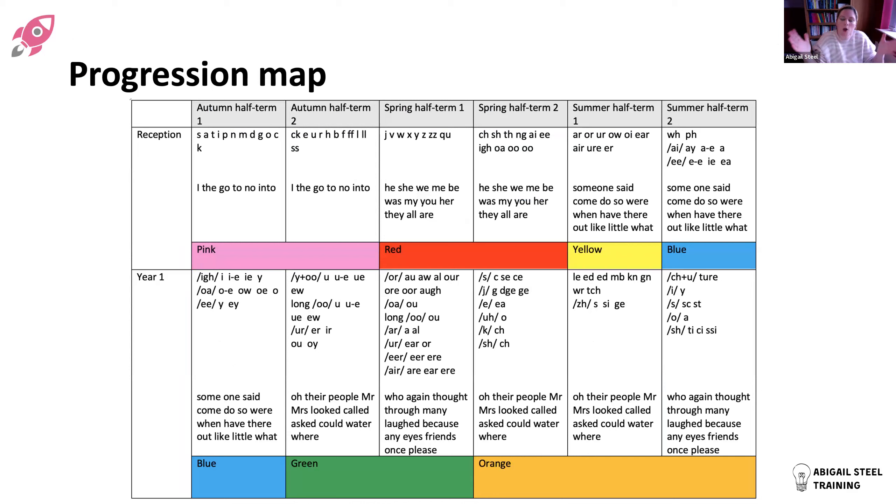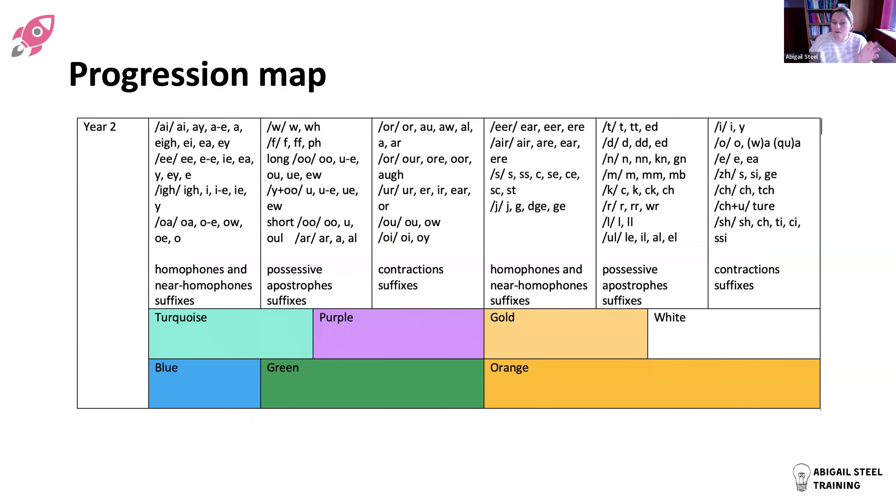Looking at the progression map: this is what it looks like at Reception and Year One - the sounds covered, the tricky words, and how they map with the colour banding of books. At Year Two it's very similar. The progression map is brand new - I just made it for this presentation. The quickest way for you to get it is for me to send a copy to Kate and she can send it out; it's just a Word document you can adapt.